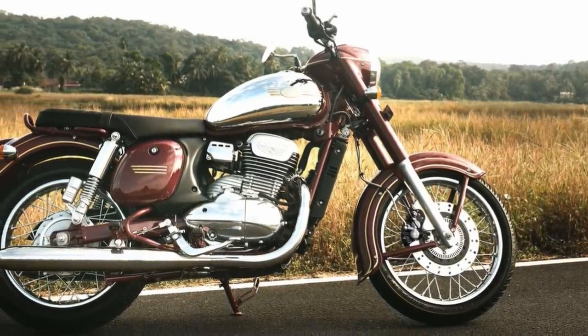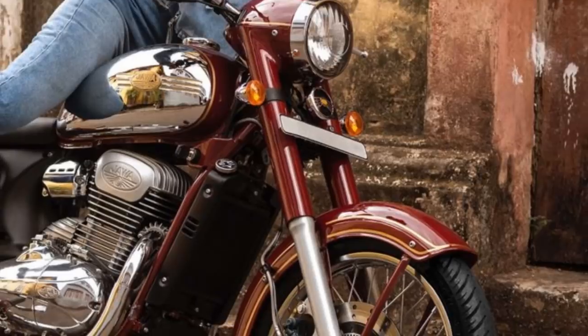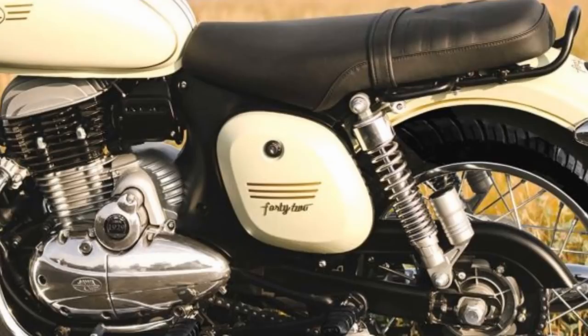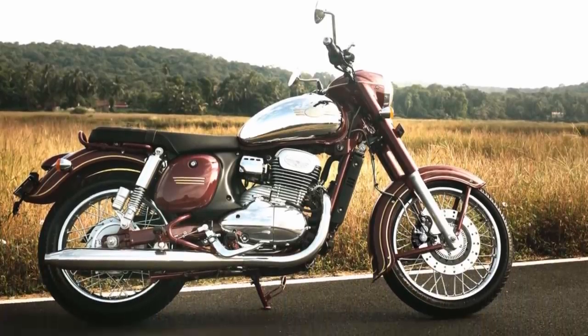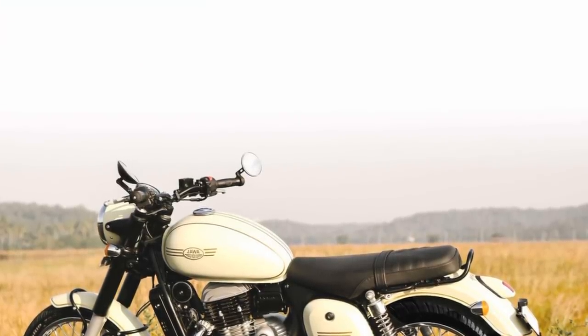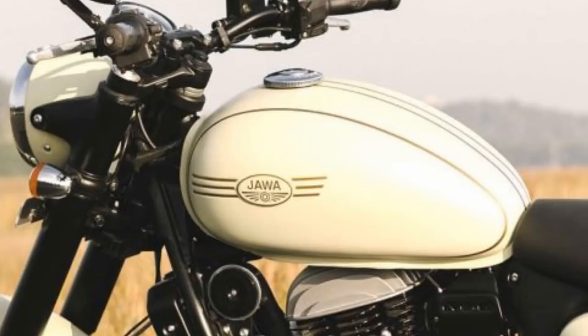The design team did a great work by recreating the 50s and 60s design cues. From every angle, it's a classic — the teardrop tank, the headlights, the side covers, the streamlined engine design, the twin silencers, the mudguards, everything. Basically, the Java and the 42 are the same machine. Their differences are mainly in the headlight housing, the front mudguard, and the chrome covering on either side of the fuel tank.